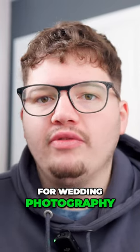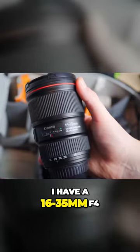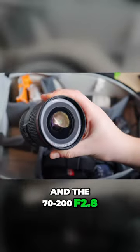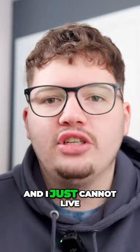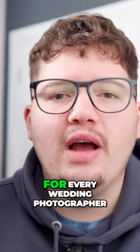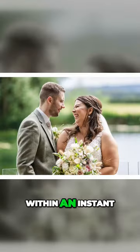I have many lenses that I use for wedding photography. I have the 50mm, 35mm primes, a 16-35mm f4, and a 70-200mm f2.8. But one of these lenses is my absolute favourite and I just cannot live without it. In my opinion, it's an absolute must-have for every wedding photographer and it will really up the level of your photos within an instant.